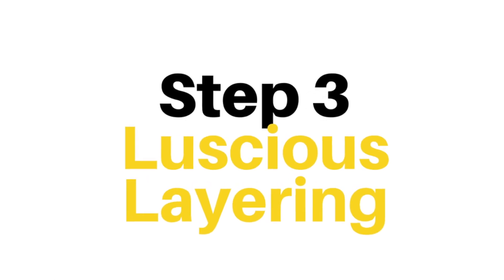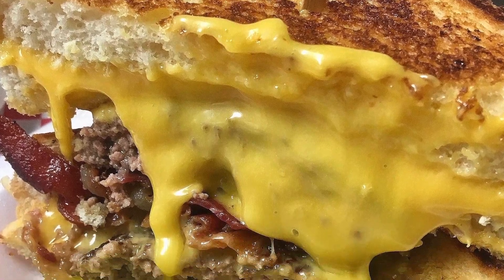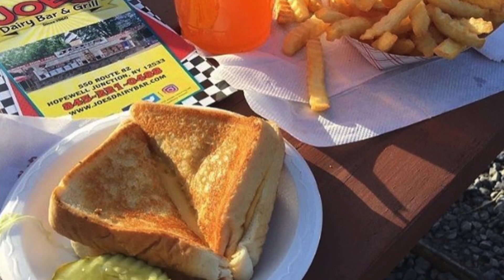Step 3: Luscious Layering. So instead of using a conventional bun, the contents of the Monster Burger Grilled Cheese Double Bacon Burger will be layered into not one but two grilled cheese sandwiches. And the grilled cheese sandwiches aren't made with measly pieces of white bread — this is Joe's Dairy Bar and Grill, after all! Instead, they're made with two pieces of thick Texas toast apiece. The grilled cheese sandwiches, plus the cheese in your Monster Burger, don't have to just be American cheese. You can choose between American, cheddar, pepper jack, and Swiss cheese, too.